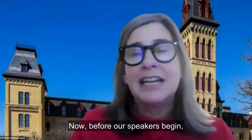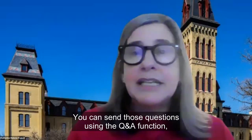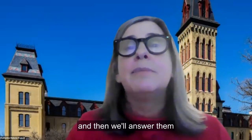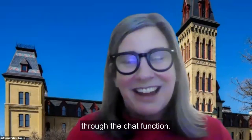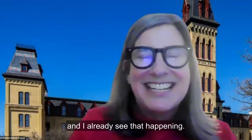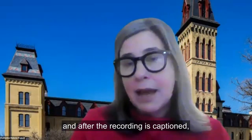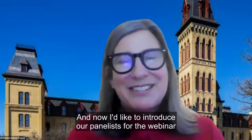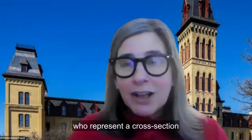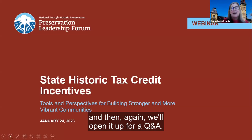Before our speakers begin, I want to share just a couple of housekeeping notes. We will take questions from the audience throughout the webinar. You can send those questions using the Q&A function, and then we'll answer them at the end of all of the presentations. You're also invited to share your own ideas and experiences through the chat function. The closed captioning function is enabled for this webinar, and after the recording is captioned, we will send it directly to you via the email that you used to register. I'd like to introduce our panelists for the webinar, who represent a cross-section of people who are advocating for and utilizing state historic tax credits. We will be hearing from them one after another, and then we'll open it up for a Q&A.